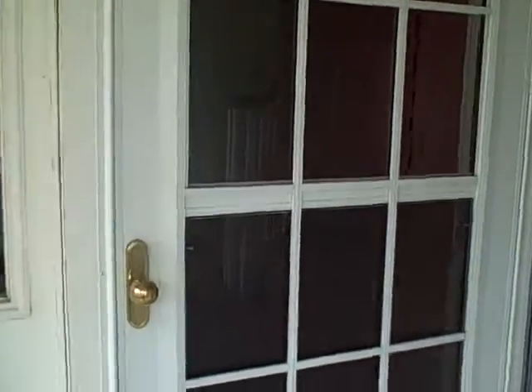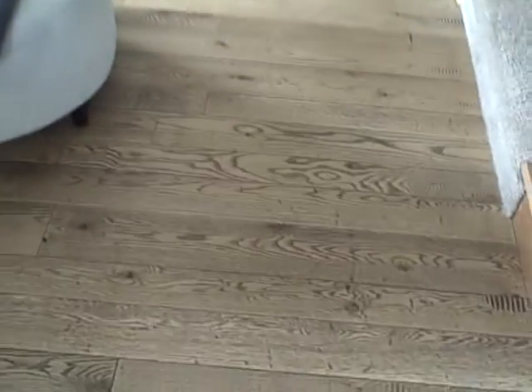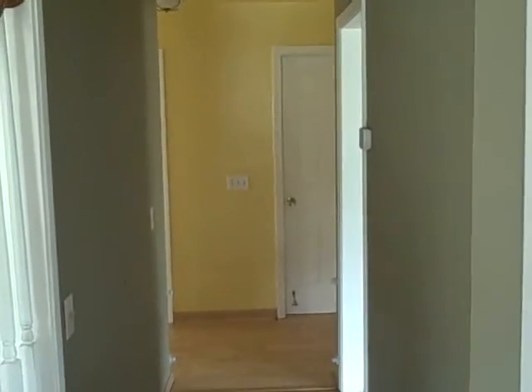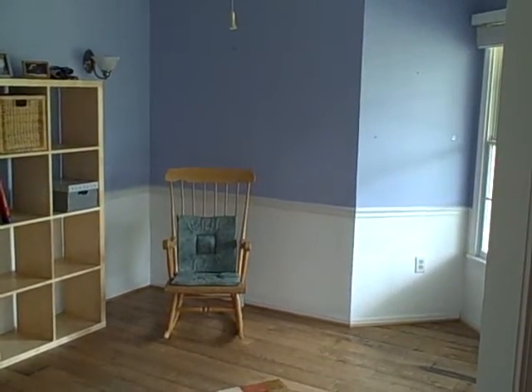A walkthrough of 925 Beaver Crossing. We come into the family room — there's a fireplace there. Notice the pegged oak floors. The kitchen is around that way, and there's a hallway to the garage area. There's a dining room here in front, presently not used as a dining room.